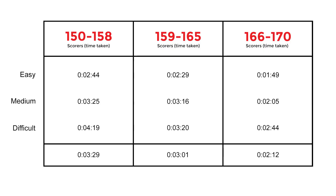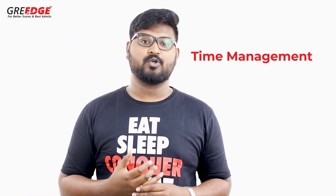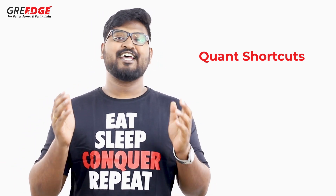When we cross-referenced students from different scoring categories with different types of questions, we found something very interesting. Students scoring 150 to 158 consume 56 percent more time than 166 to 170 scorers. Similarly, 159 to 165 scorers consume 37 percent more time than 170 scorers. The conclusion: time management is what differentiates 170 scorers from others. In this series of videos, we'll cover the most important time management techniques for various chapters in GRE math.